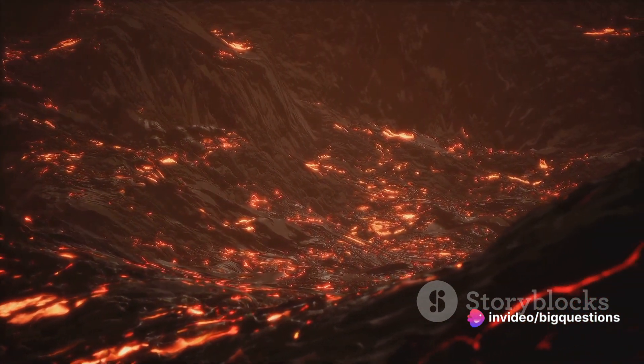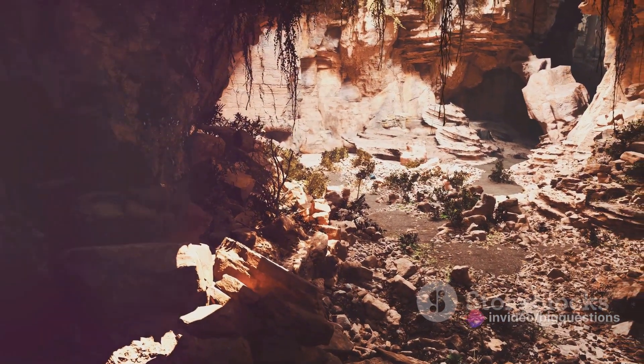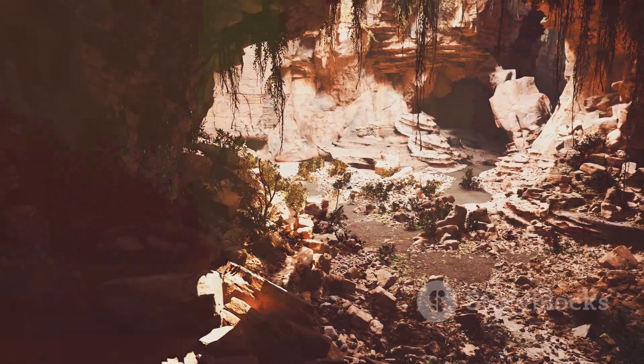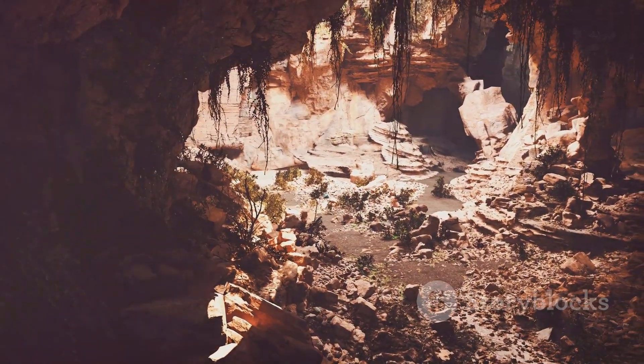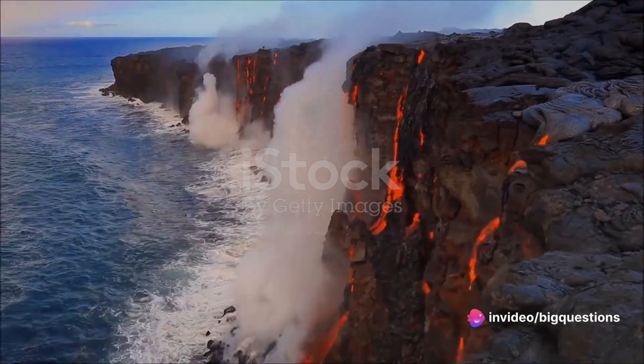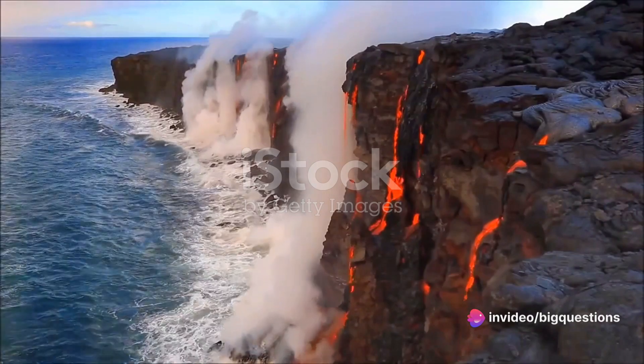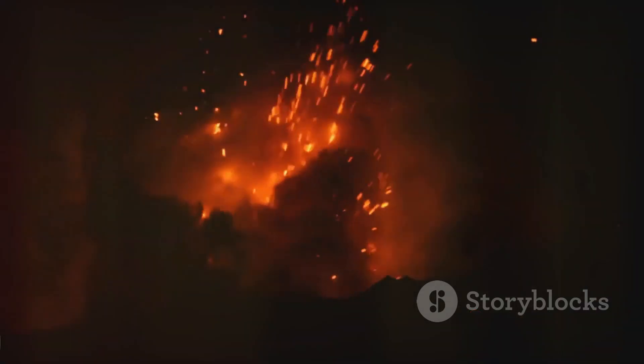Once the volcanic eruption subsides, the lava drains slowly from the tube. It may take over a year for the cave to cool completely, but when it does, it becomes a magnet for wildlife. Not all lava tubes, however, roll out the welcome mat for human exploration. Many still harbor active lava flows, holding an incredible, and incredibly dangerous, heat.